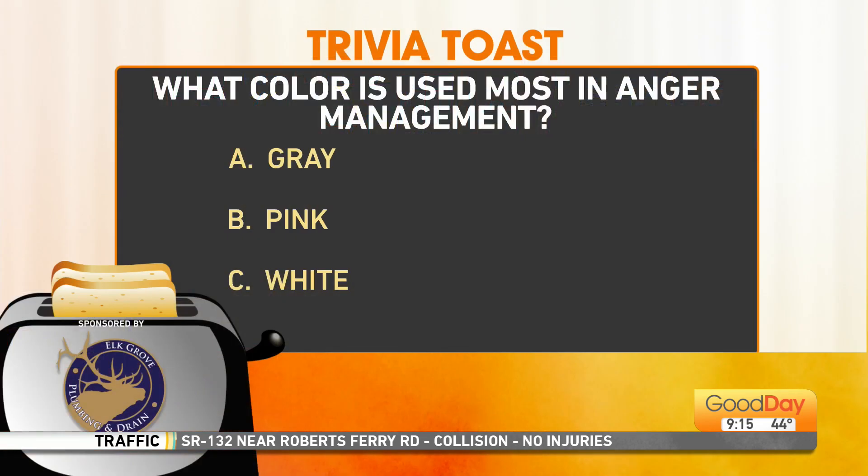Here's your next slice of colorful toast. What color is used the most in anger management — whether it's a counseling session, a program, colors on the walls, things they use as props and artifacts? Is it gray, pink, or white?